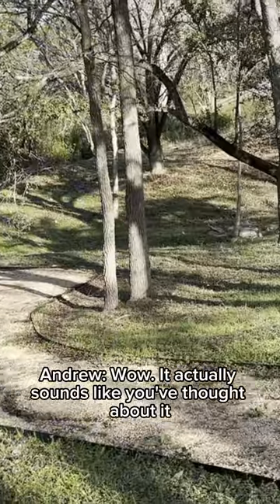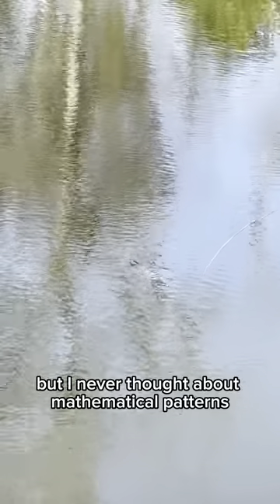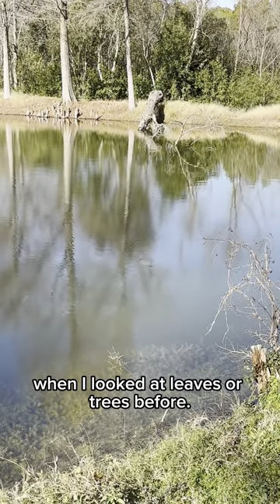Wow, it actually sounds like you've thought about it quite a lot, Willa. I know that a math pattern is simply a repeated arrangement of anything — numbers, shapes, colors, and so on. But I never thought about mathematical patterns when I looked at leaves or trees before.